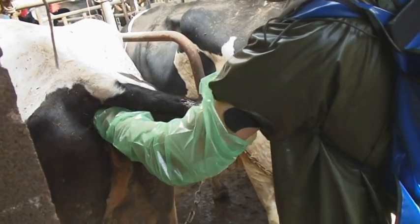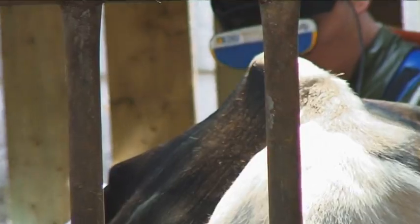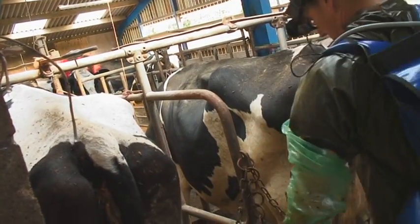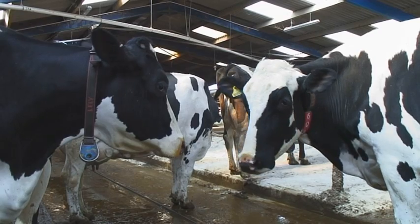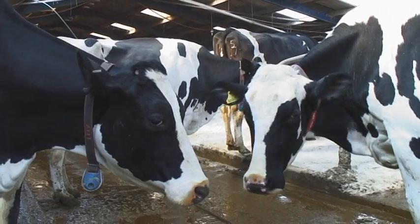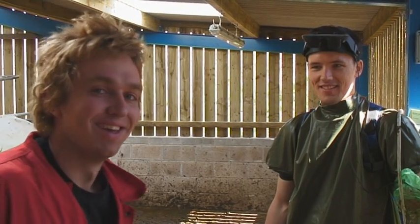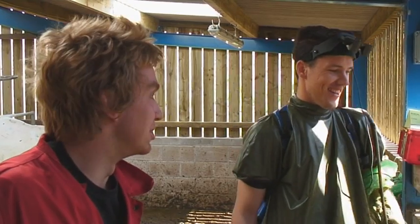This is a pregnancy diagnosis test. That was a positive — she has got a calf inside her. Every day that you spend that's not in-calf is money lost. What would you do without Fergus? Without Fergus, we'd struggle. We'd probably have to hire a second-rate vet. That'd be a disaster.